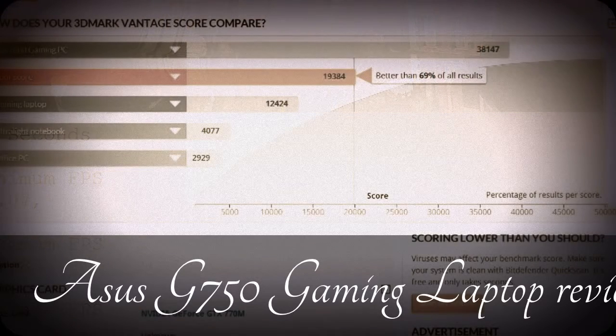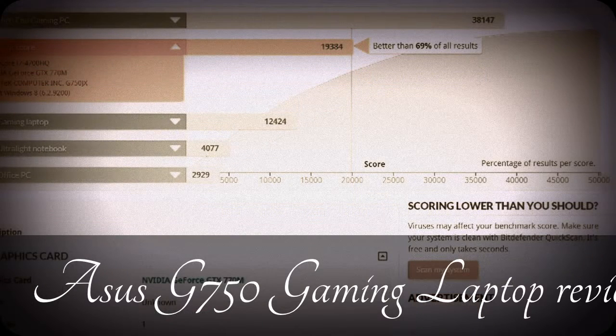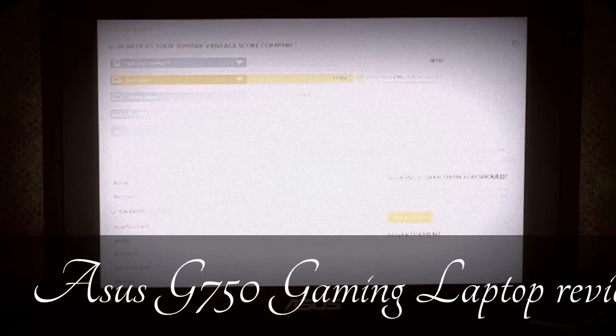I ran a second benchmark called 3DMark, which a lot of gamers use. It runs 69% better than a lot of the other gaming laptops. The raw number is 19,384. And that puts you right in between a high-end gaming PC and a typical gaming laptop.